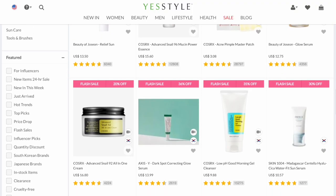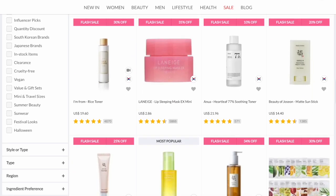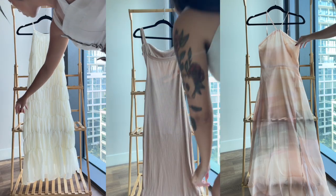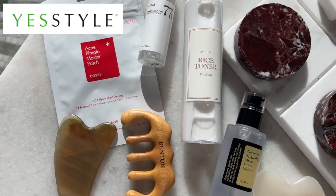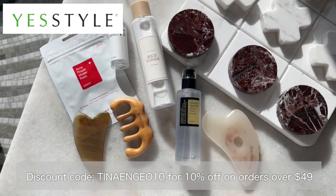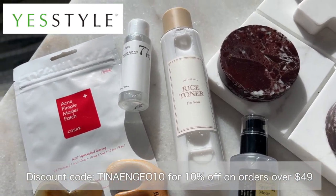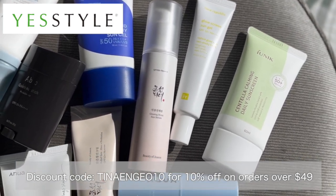I got all of these sunscreens from YesStyle, which is today's sponsor. YesStyle is an online platform that specializes in selling Asian fashion, beauty, and lifestyle products. The website offers a wide range of items including clothing — I had to add these beautiful dresses to my cart — accessories such as this sun hat and white cap, and beauty products that have gone viral on TikTok. I have a discount code 'TINANГО10' for 10% off orders over $49.